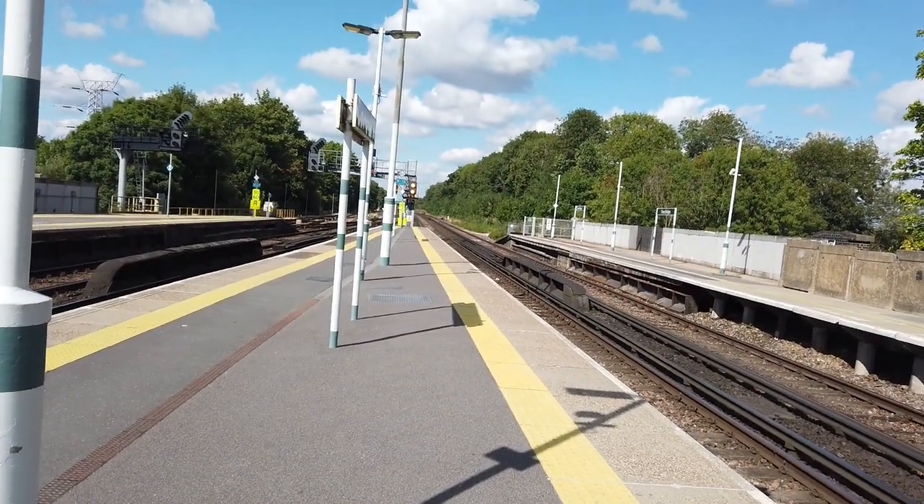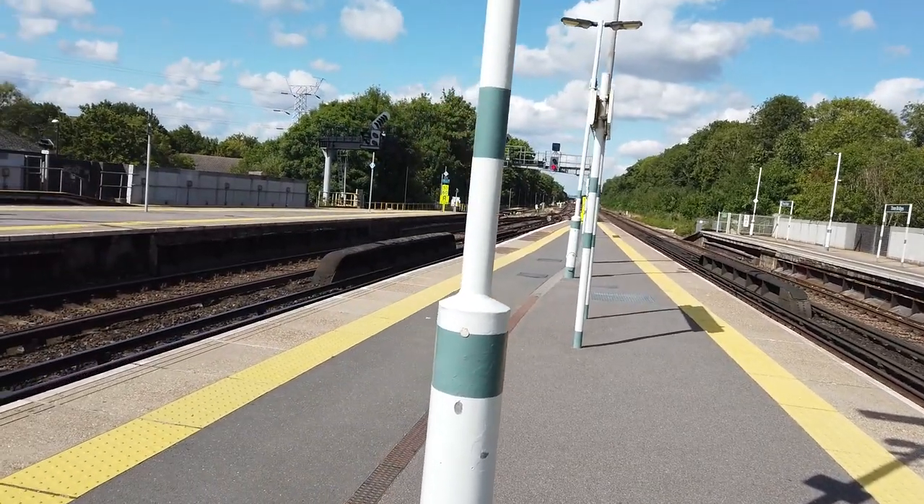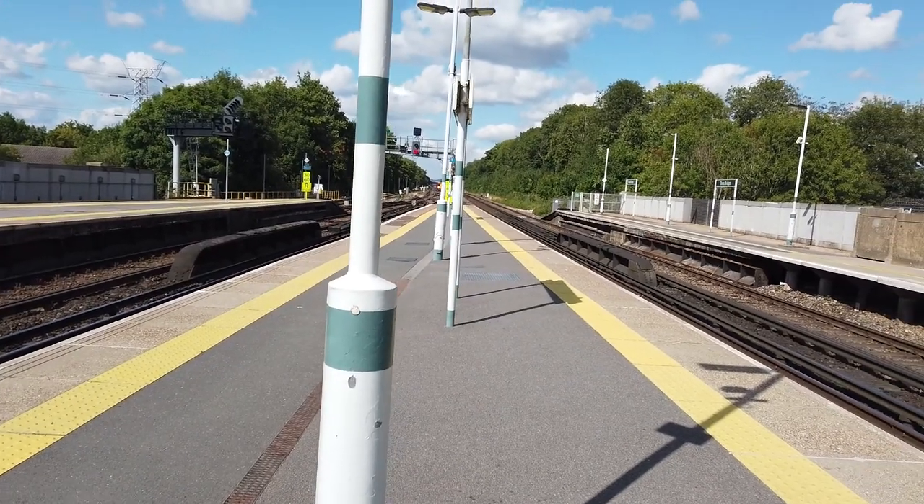Passing through at speed is going to be a Gatwick Express Class 387 going from London Victoria to Brighton. Okay, maybe at speed is a bit of an exaggeration, but it is passing through.